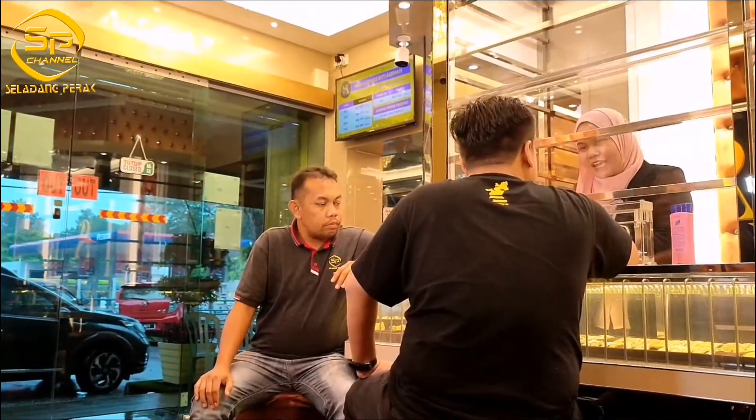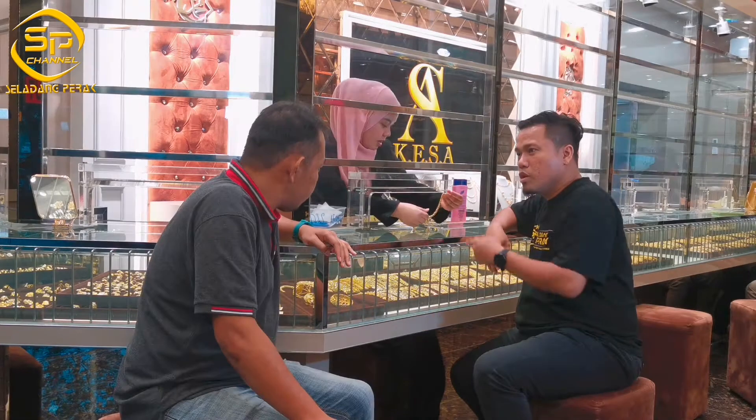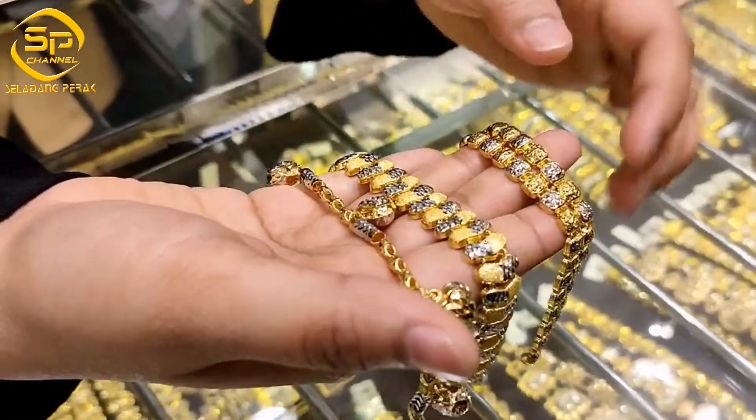Okay, abang. Kalau lah bajet abang tak banyak, kita ada bajet bawah 5K. Tengok ni, rantai tangan, gantung-gantung. Gedik-gedik ni. Lagi satu, kita ada montau atau miniban. Dua baris lagi.